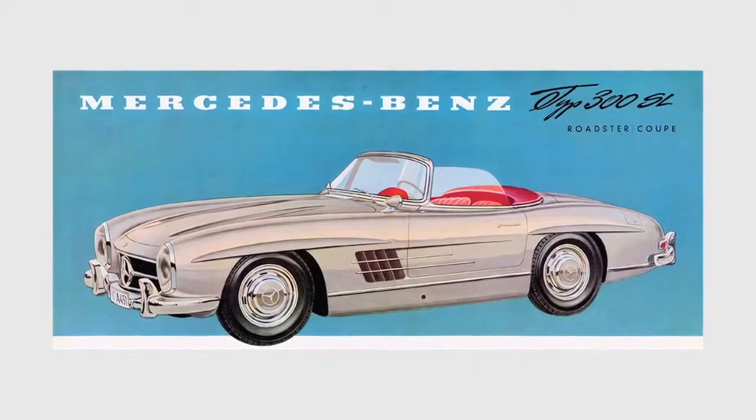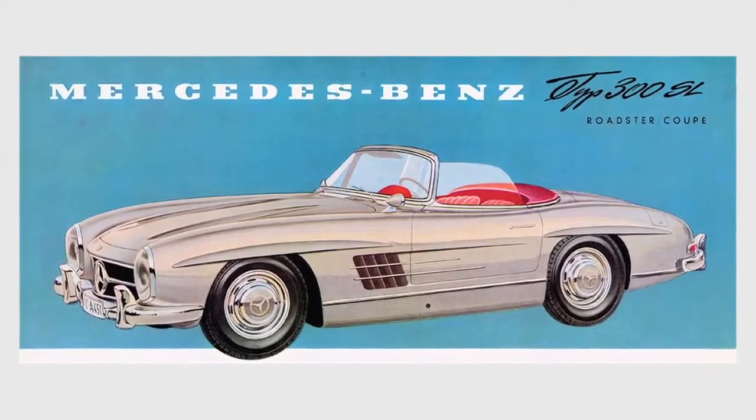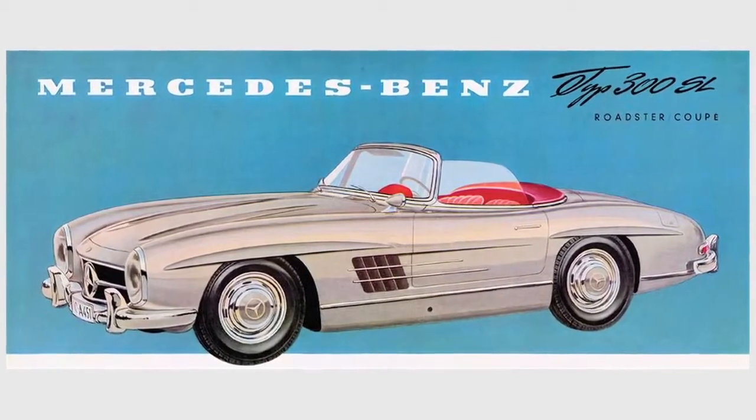Three years later, we introduced the SL convertible. And ever since then, this tradition and heritage has built over seven decades.